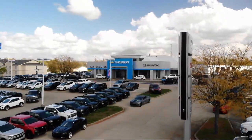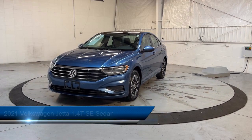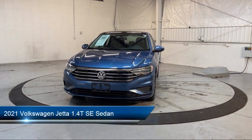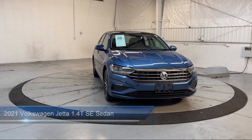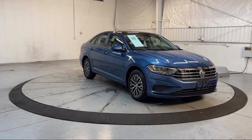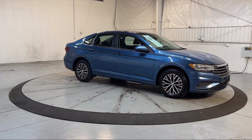Welcome to Dan Cummins of Georgetown. Here's a look at one of our many great vehicles for sale. It comes equipped with heated front seats, keyless entry, rear view camera, rear seat center armrest, outside temperature display, electronic stability control, speed sensing steering, and alloy wheels.